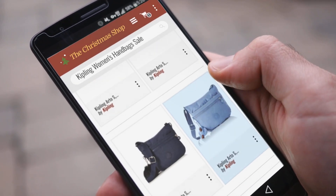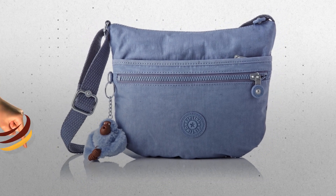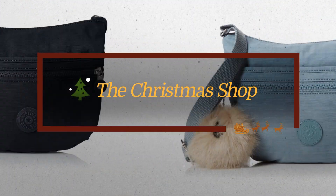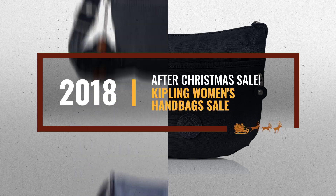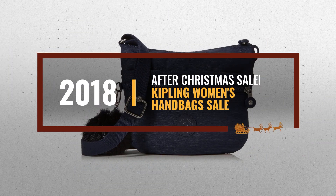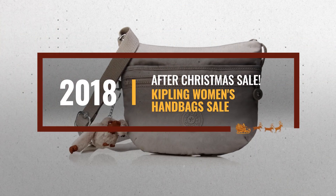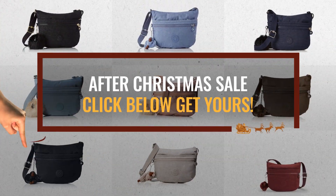Looking for Kipling Women's Handbags Sale for this Christmas? Luckily, we are here to help. Here are the best choices we think you should consider when looking for the perfect gift. And the best part? We already collected them for you. All you need to do is click this link below and choose your favorite one.